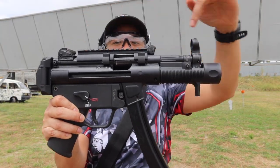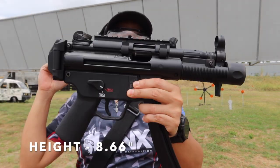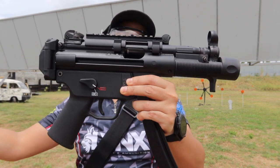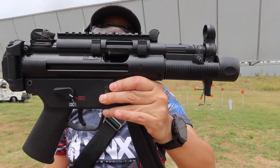The specs of this one: the length is around 13.8 inches, while the height is around 8.66 inches. The barrel length is 5.83 inches, while the weight without the magazine is 4.2 pounds. The SP 5K is a semi-automatic 9mm caliber pistol.